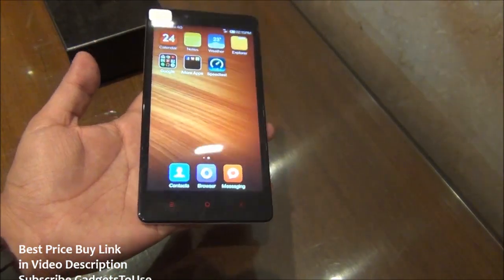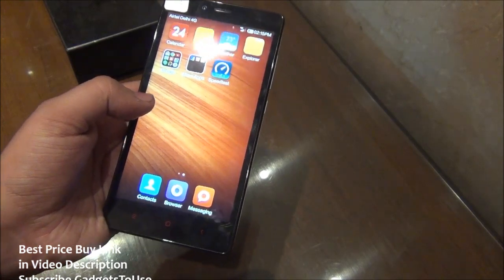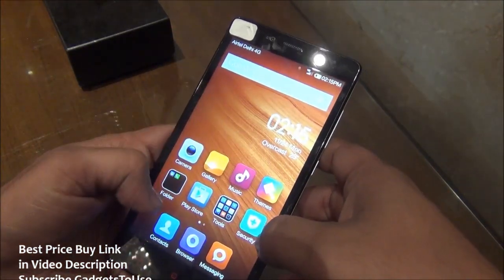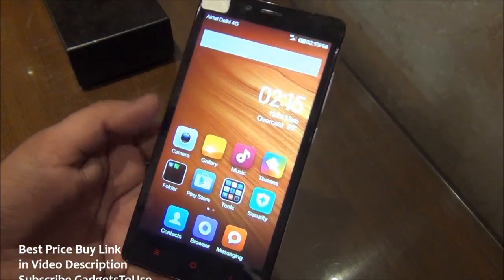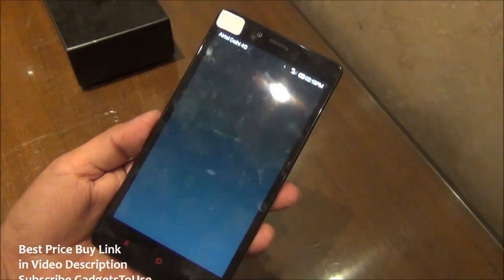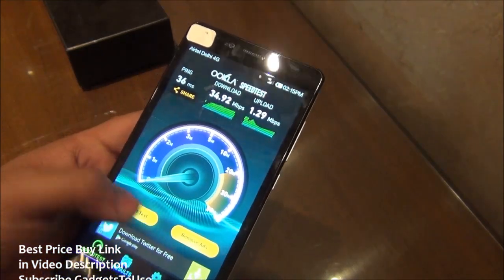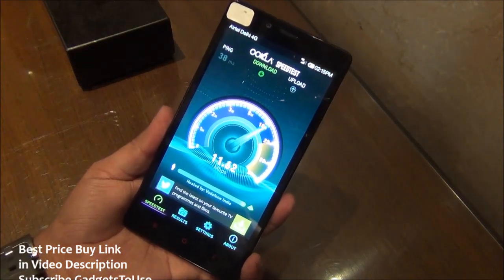Talking about specifications, the Redmi Note 4G has the Snapdragon 400 chipset with a 1.2GHz quad-core processor — similar to what you've seen on the Redmi 1S. We checked for AnTuTu on this device but it's not installed. We do have 4G connectivity and we did a speed test earlier — download speeds are very impressive but upload speed is around 1.2 Mbps, which is not too great. Let me restart the test and do it in front of you now.